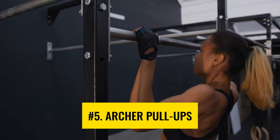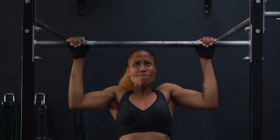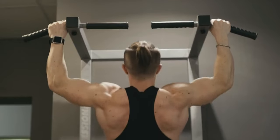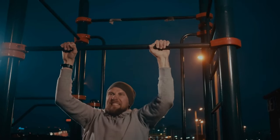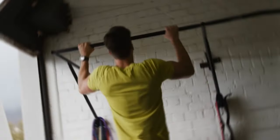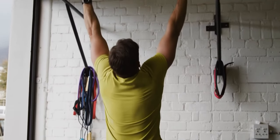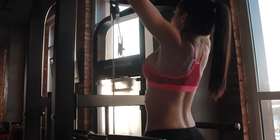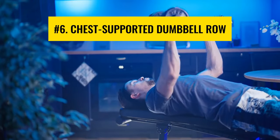Number 5: Archer Pull-Ups. The archer pull-up mainly targets your upper back and parts such as your shoulders, arms, and core. Keep yourself stable throughout the workout. Unlike a straight pull-up, here you pull to each side alternately in a diagonal motion and then return to the starting position. An advantage of this workout is that you can target specific muscles that you feel are weaker.